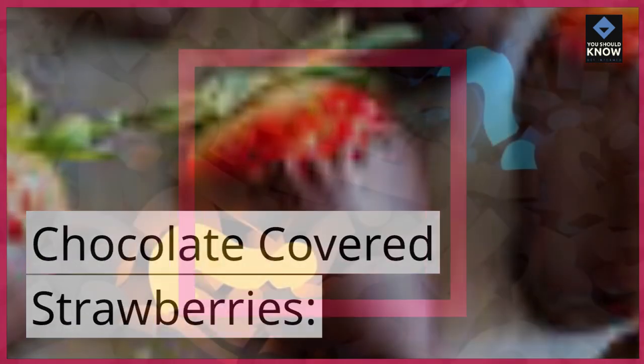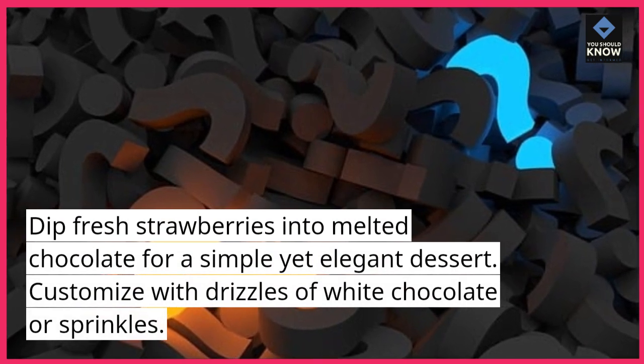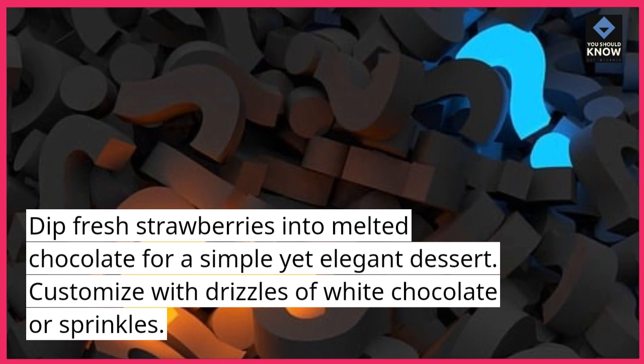Chocolate Covered Strawberries. Dip fresh strawberries into melted chocolate for a simple yet elegant dessert. Customize with drizzles of white chocolate or sprinkles.